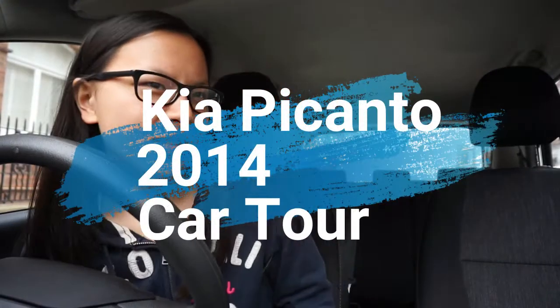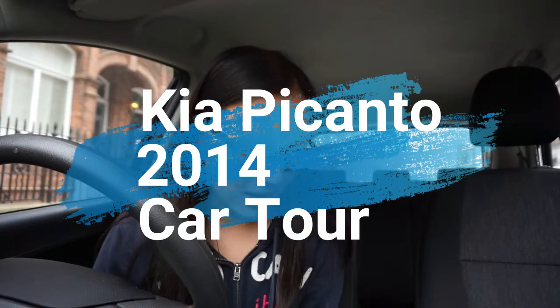Today I'm doing a car tour. You guys know I have my own car and I'm in London so there might be a few people around watching me film myself. I have my own car — it's a Kia Picanto 2014, so it is secondhand with one previous owner. This particular car has five doors: two in the front, two in the back, and then the boot, which also counts as a door.